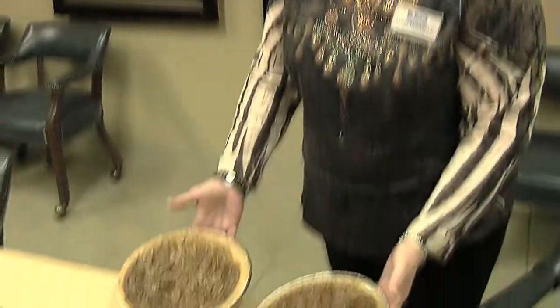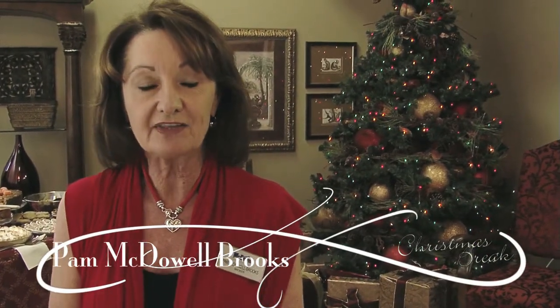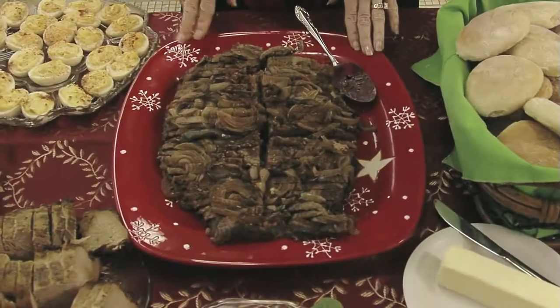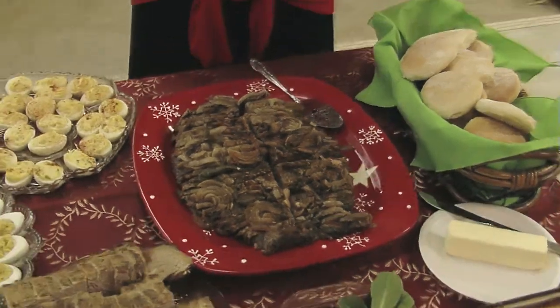This is a beef brisket that's been trimmed fairly substantially so there's not a lot of fat on it. We first had this when Zetti brought it to my house back in February. They call it beer brisket — you take a three-to-five pound brisket, add onions, bay leaves, then pour a can of beer, chili sauce, brown sugar, and thyme all over it. Put it in the oven at 225°F for about six hours, turn it off, let it sit another two to three hours, and you have a perfect beer brisket.